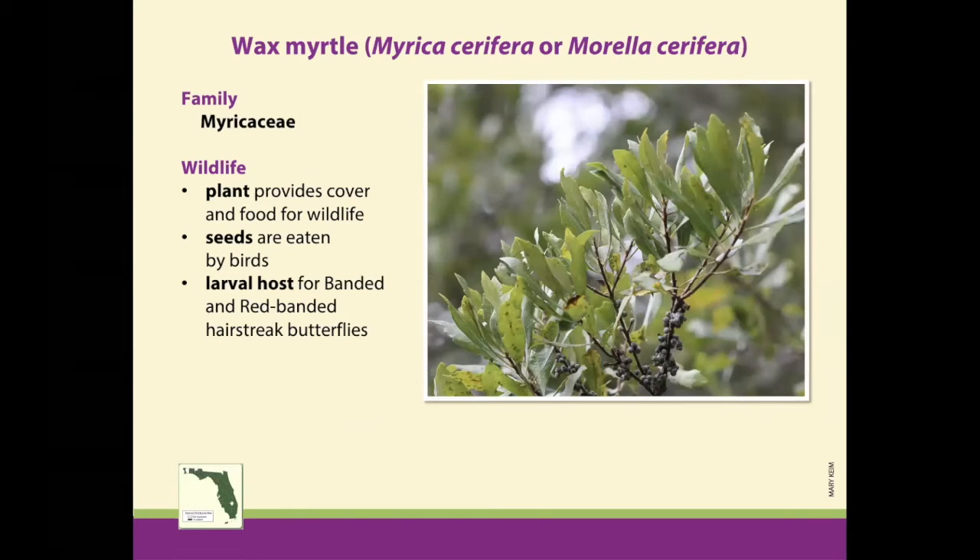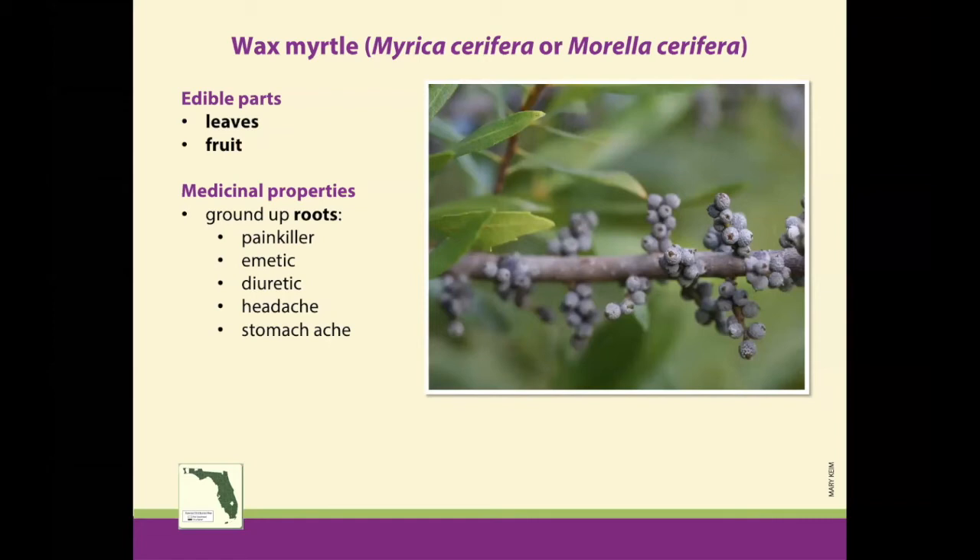Wax myrtle is another great plant found throughout Florida. Dense foliage makes it a great cover plant, and it has these tiny wax-covered seeds that are very attractive to birds and edible for us too. To access the seed, you have to boil the wax off — put the seeds in boiling water and the wax will separate and rise to the top. You can collect the wax and make a candle out of it. If you're familiar with bayberry candles, wax myrtle is bayberry. Then what's left you can grind up the same way you would black peppercorn. The leaves can also be used similarly to bay leaf — dry them and put them in your stews or soups as a mild seasoning.